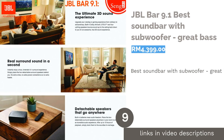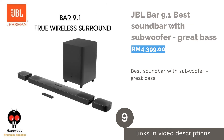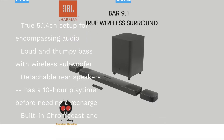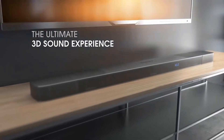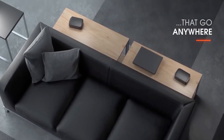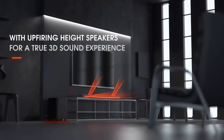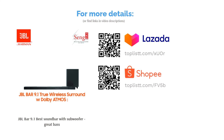The next product is the JBL Bar 9.1 — best soundbar with subwoofer for great bass. It's all about that bass with the JBL Bar 9.1, which packs a punch thanks to its wireless subwoofer. Uniquely, its rear speakers are detachable — users can position them wherever they like, and with built-in batteries they last up to 10 hours before requiring a three-hour recharge. With a true 5.1.4 channel arrangement, the soundbar delivers an enveloping sound performance and integrates Chromecast and AirPlay for convenient music access.